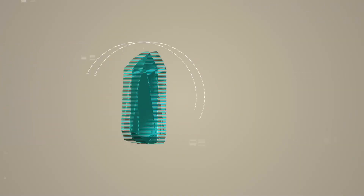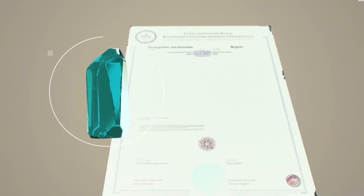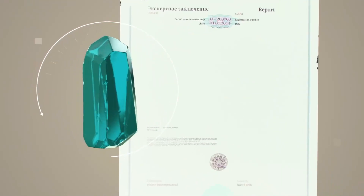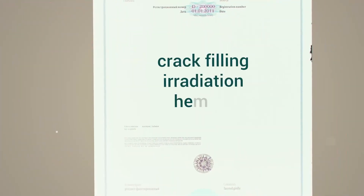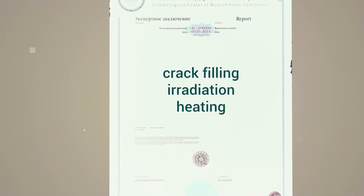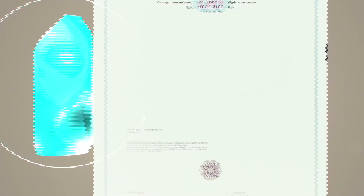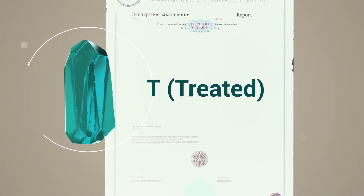Everything must be officially documented in the report supplied alongside the precious stone. Natural stones are denoted by the letter N — stones found by traditional, historically established methods. The methods of filling cracks, radiation, and heating are marked with the letter E. If the method is unusual or rare, the stone must have the letter T, and all the processes used must be detailed.